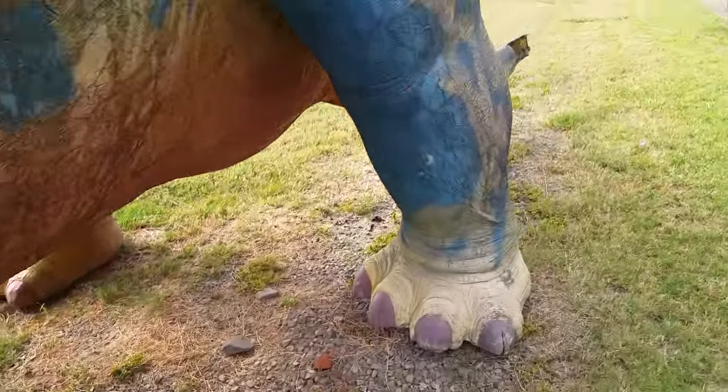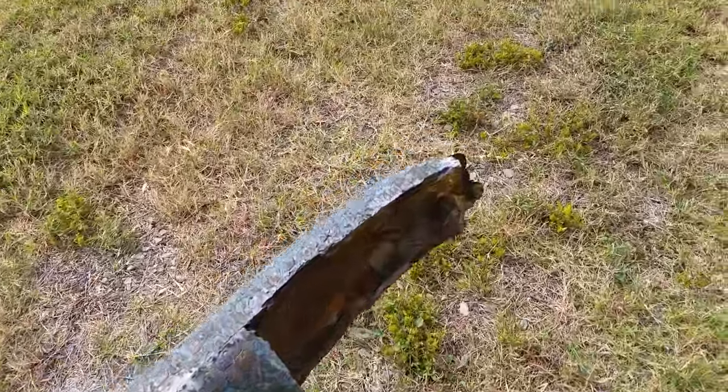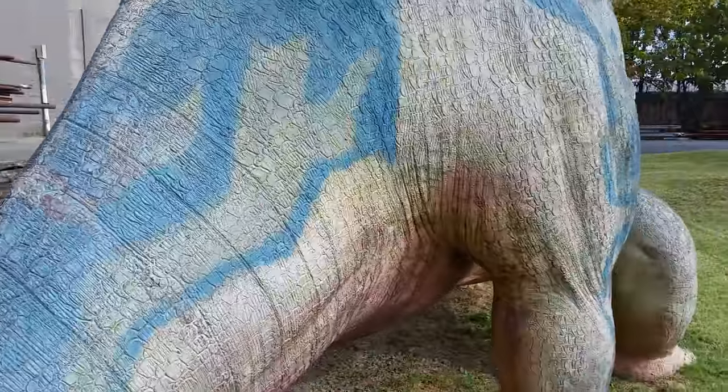Walk around this guy. This is sad here, because part of his tail is actually broken off. Dinosaur butt.